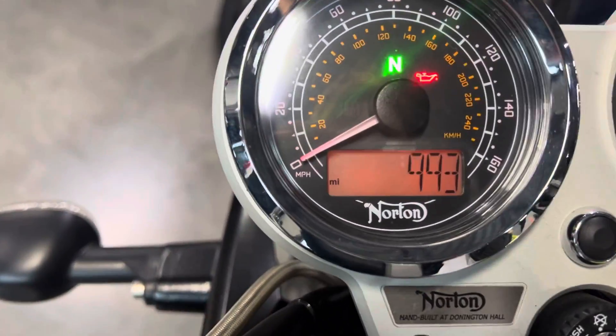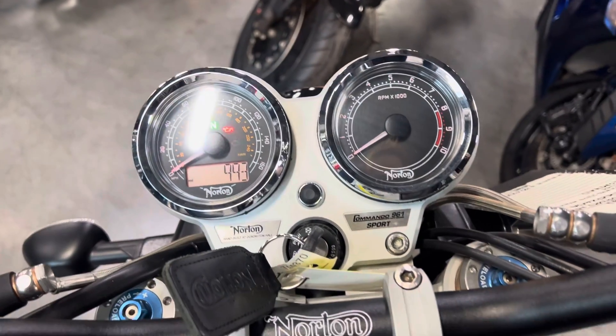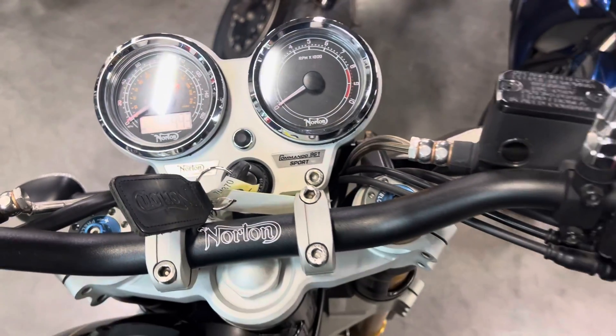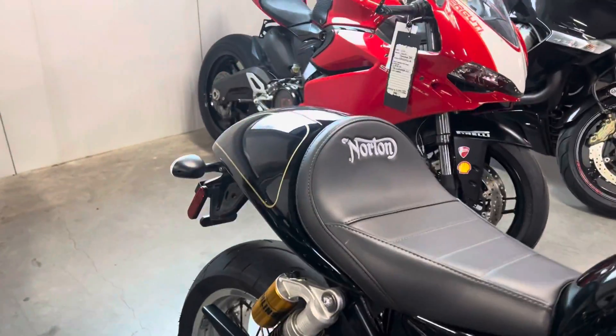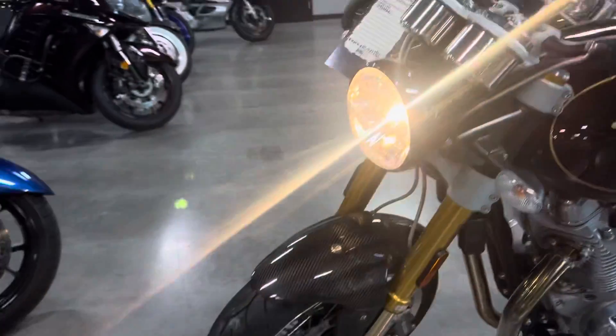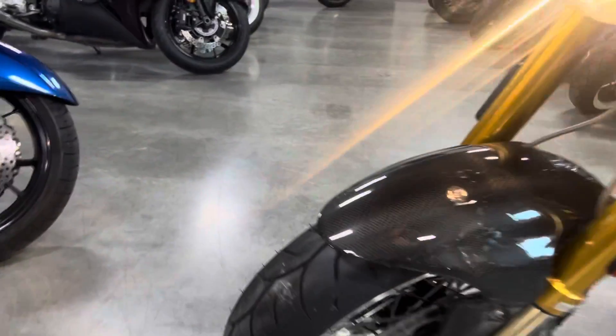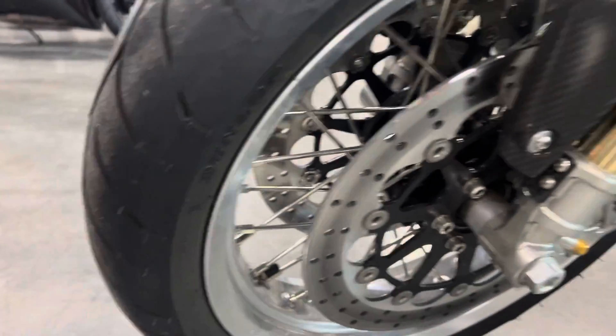So that is your actual mileage — she really was just a show bike. Someone just wanted to hang on to her and look at her, which is totally understandable. Moving around to the other side, you can see there are still little pegs on the tires.